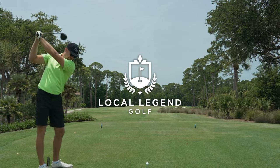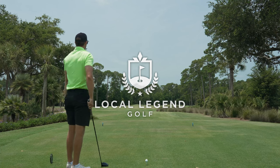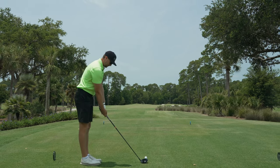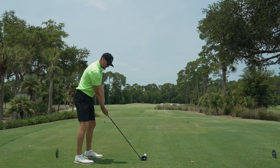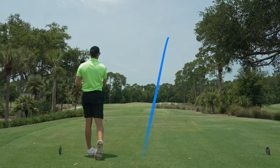I'm out here playing Wexford in Hilton Head, South Carolina today, playing from the back tees which are just under 7,000 yards. Although it's a little shorter than your typical championship length course, the rating is 74.2 with a slope of 147, so it's still a pretty challenging course even though it's a little bit shorter.